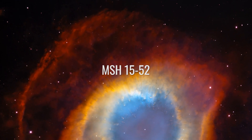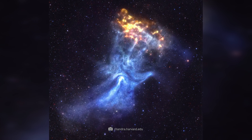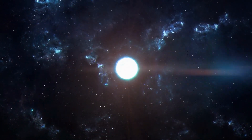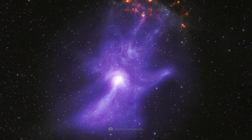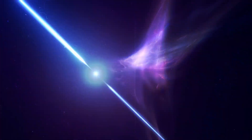MSH 15-52 is also a supernova remnant, but this time we are in the constellation Norma. At the center of the nebula is a high-energy pulsar called PSR B1509-58. This object is known to be one of the most powerful X-ray sources in the sky and is often studied by NASA satellites. Supernova remnants and pulsars are real treats for scientists.